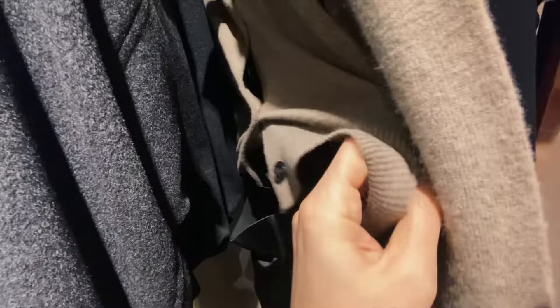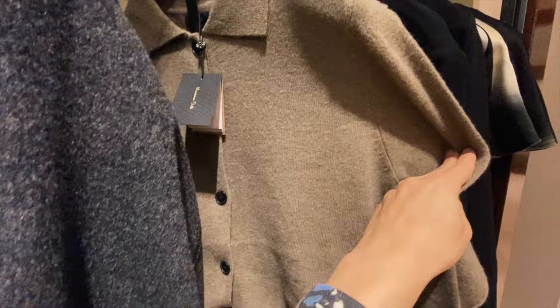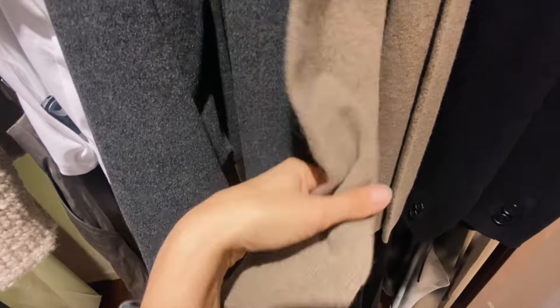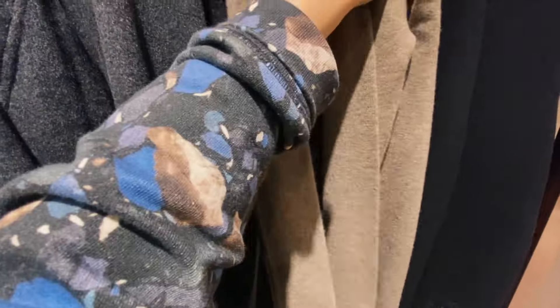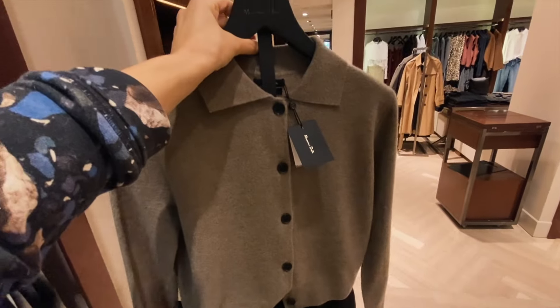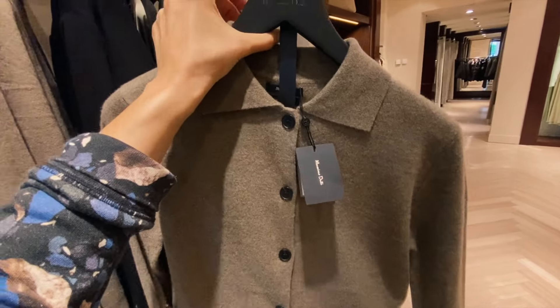And also another cardigan – this one is even thinner. This color for me is a bit more difficult than the other beige one, but it's still a nice basic item. This color makes it more casual.